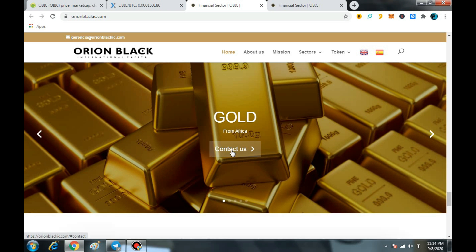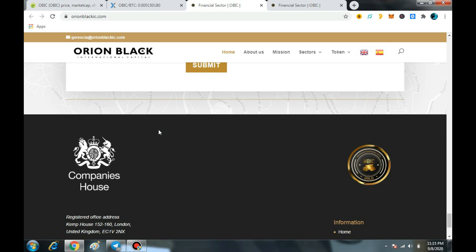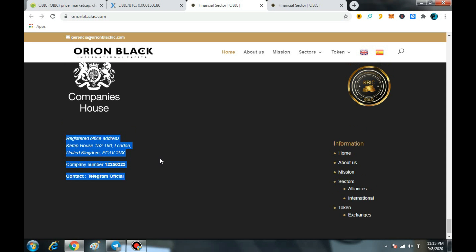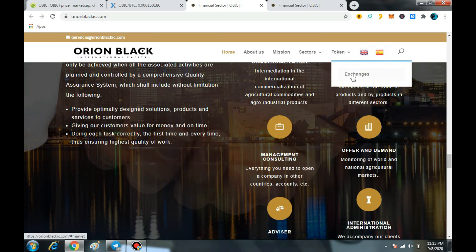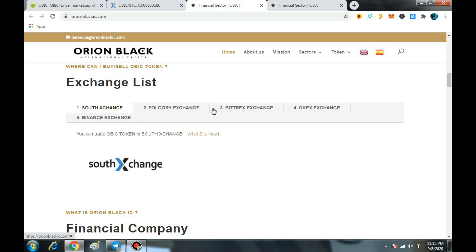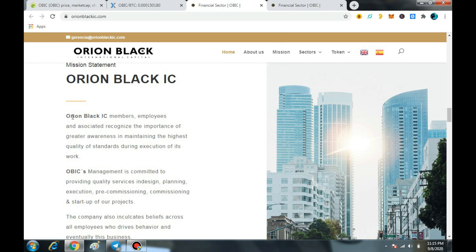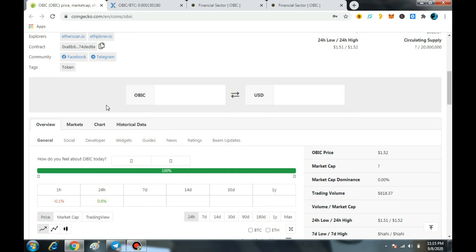Now it's time for the price prediction of this token. If you want to message the team, you can directly contact them. It is a registered company in UK London, so you can easily contact them via email or message them on Facebook and Instagram. About the price prediction of OBIC — very soon you can see this token at about $50. I am right because the team is planning and right now they are basically submitting requests to different exchanges to list their token, so definitely the price will go like a skyrocket. It's your time to grab this token at a low price.